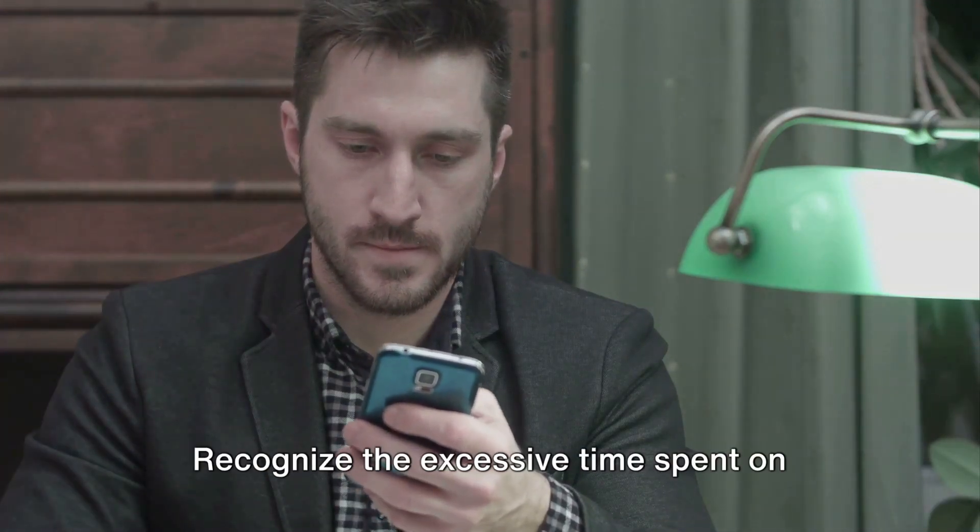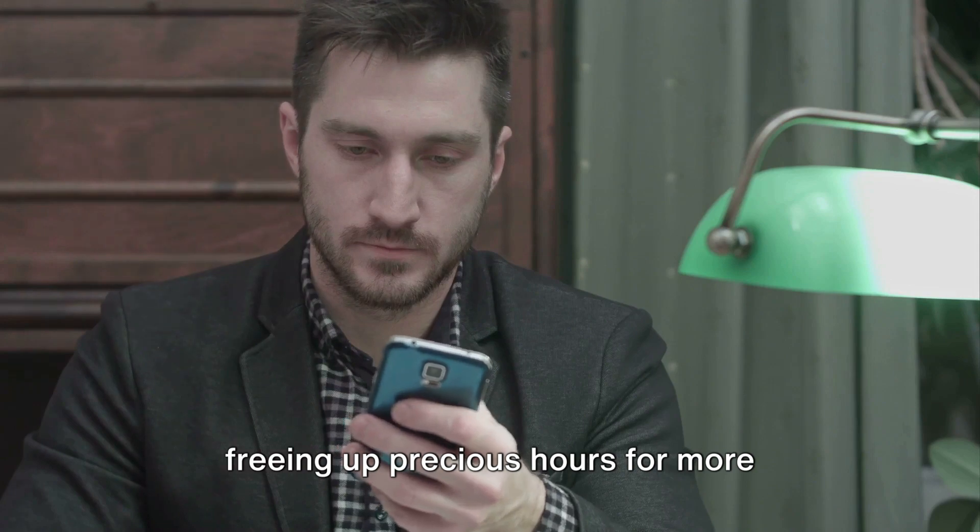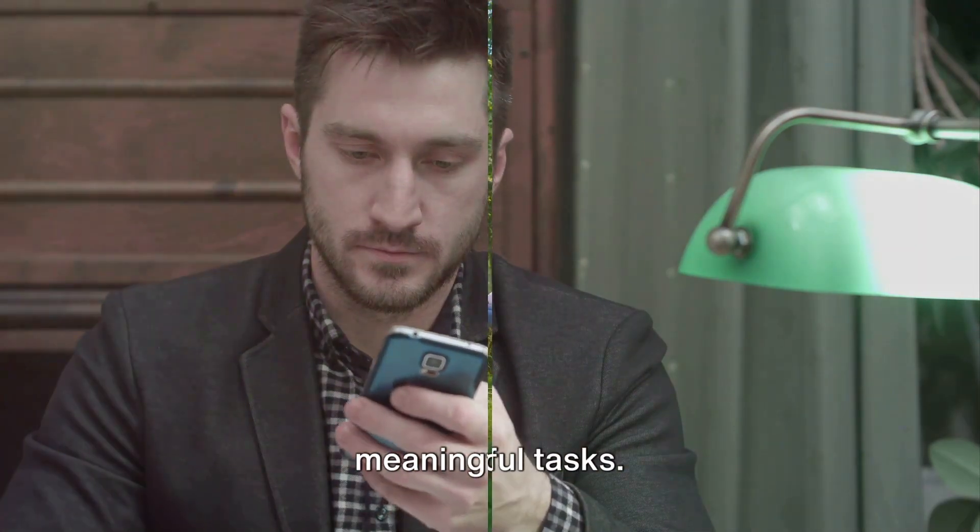Next, minimize distractions. Recognize the excessive time spent on phones and commit to reducing this, freeing up precious hours for more meaningful tasks.